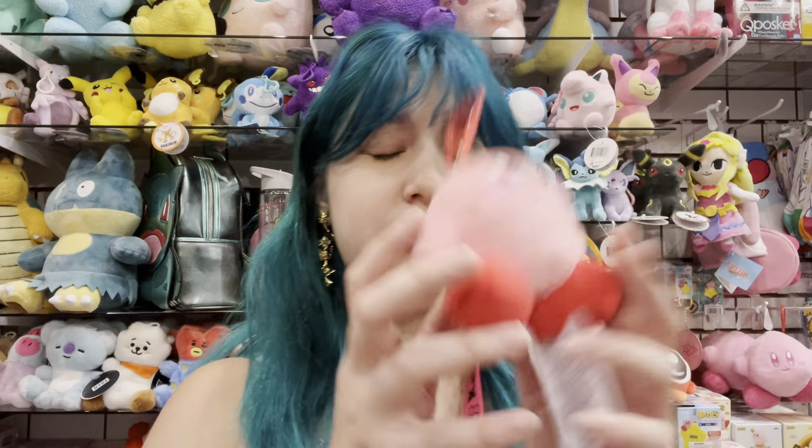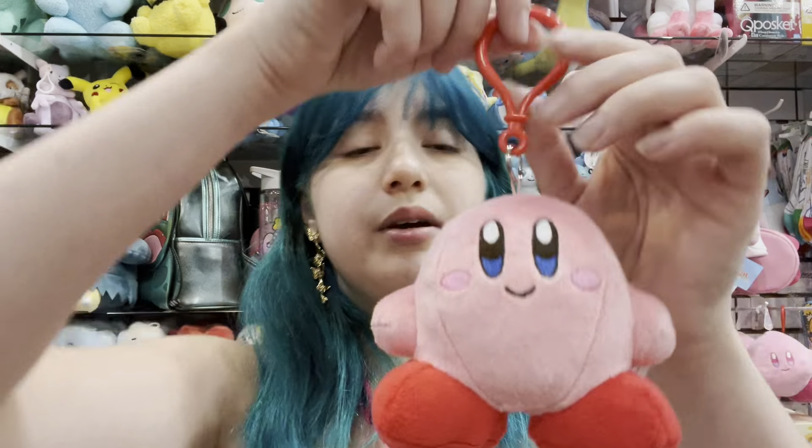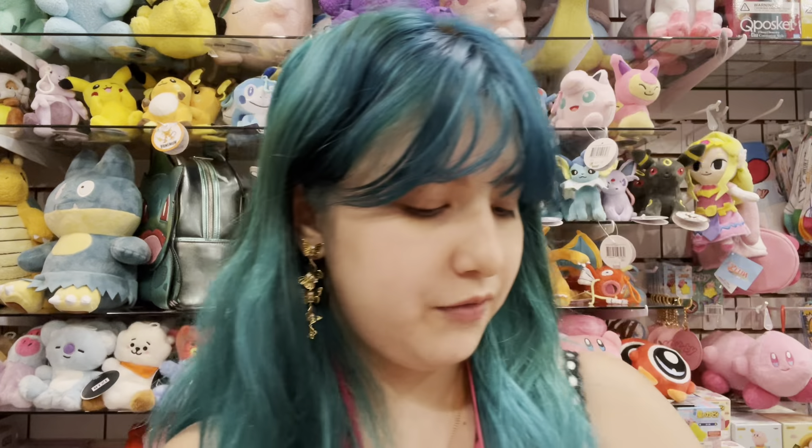We also have a new bag charm. This is a Kirby one — you can put it on your backpack, your purse, or on your keys if you're brave.